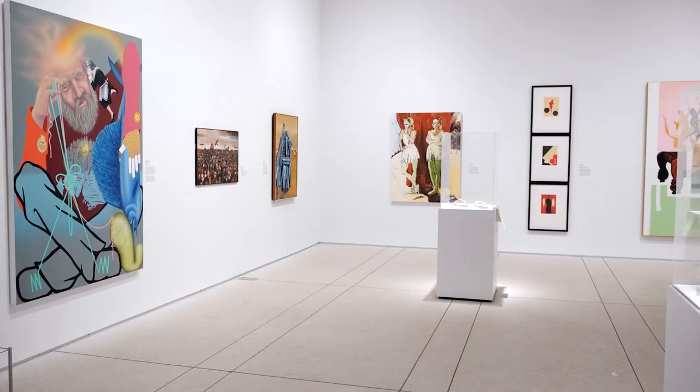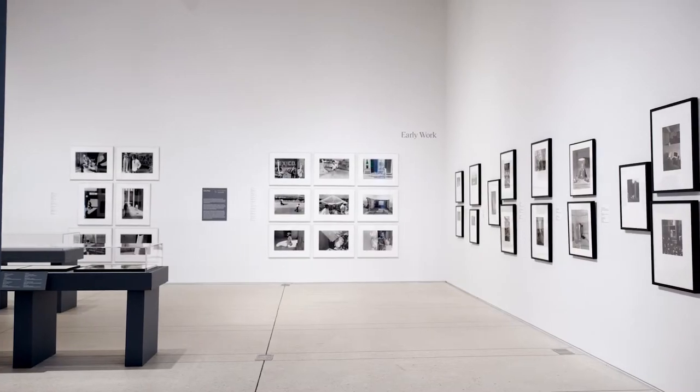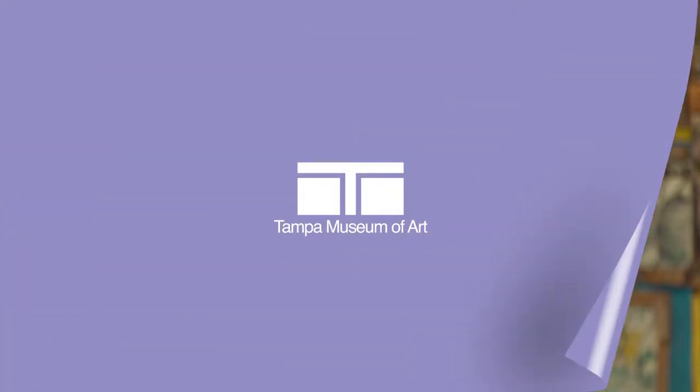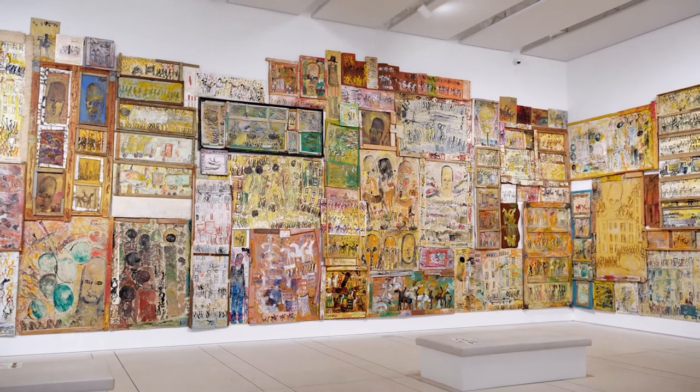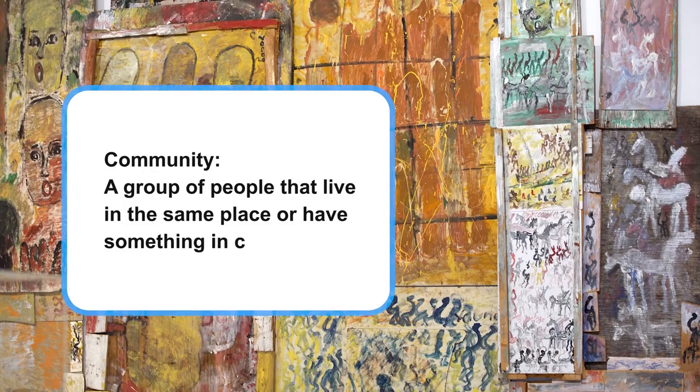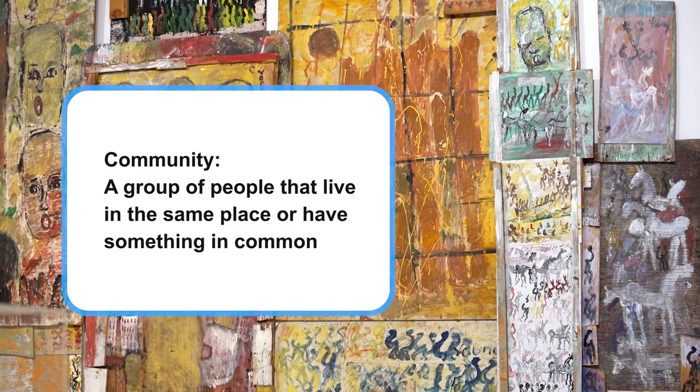There are all different types of artworks here at the museum. What we have on view changes throughout the year, so there's always something new to discover. Right now, I'm in an exhibition called Purvis Young Redux. The artist, Purvis Young, created huge paintings inspired by his community. A community is a group of people that live in the same place or have something in common.